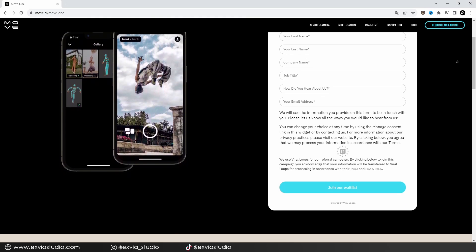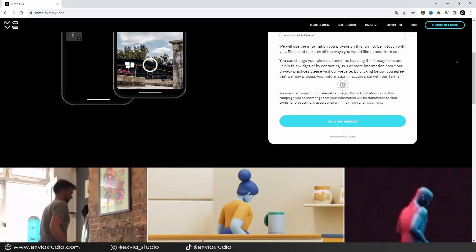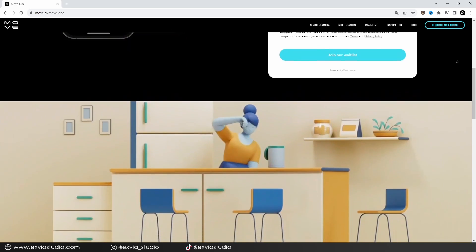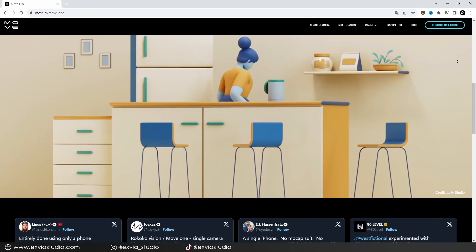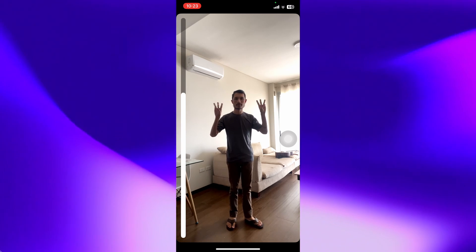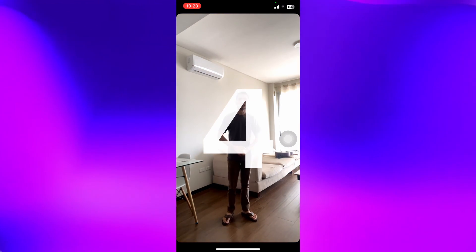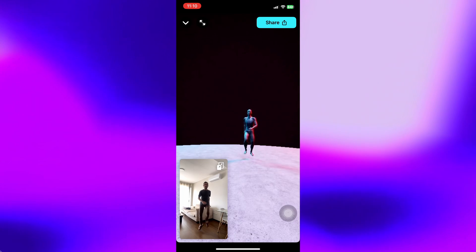Before we start, I have to say that we are making use of the closed beta of this application. So I don't have information on when this app will be released, which devices will support it, or the price — if it will be free or paid. But honestly, I don't see any problem with porting this application to Android devices as well. So at the end of the day, it will be a matter of waiting for the launch price.